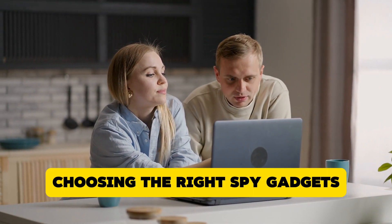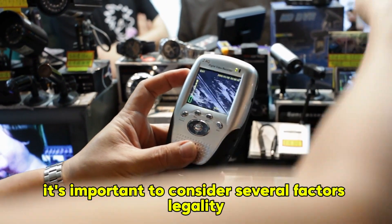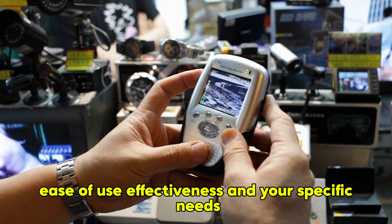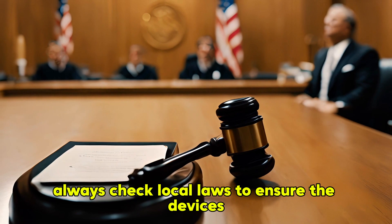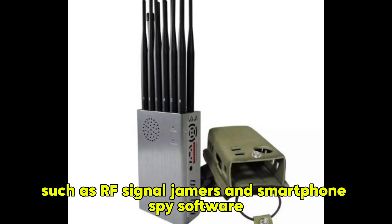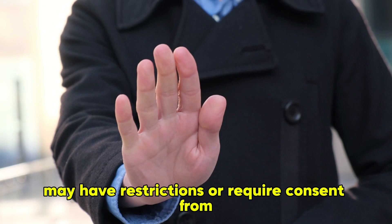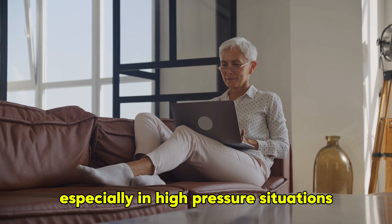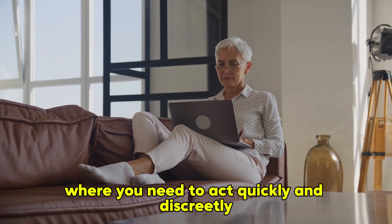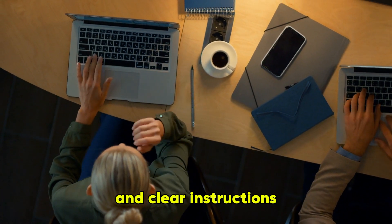When selecting spy gadgets, it's important to consider several factors: legality, ease of use, effectiveness, and your specific needs. Always check local laws to ensure the devices you use are legal in your area. Some gadgets, such as RF signal jammers and smartphone spy software, may have restrictions or require consent from the individuals being monitored. Ease of use is also crucial, especially in high-pressure situations where you need to act quickly and discreetly. Opt for devices with straightforward controls and clear instructions.